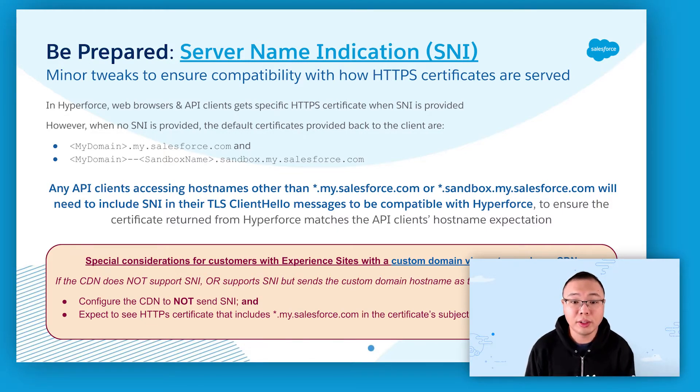For customers using Salesforce Experience Sites or Salesforce Sites with a custom domain via the customer's own content delivery network account or service, a special consideration exists with CDNs that either don't support SNI, or when SNI is enabled, send the custom domain hostname as the SNI hostname instead of the origin Salesforce.com hostname or My Domain hostname. CDNs of that type will generally need to be configured to not send SNI and instead expect to see an HTTPS certificate that includes mydomain.my.salesforce.com in its subject alternative names list.